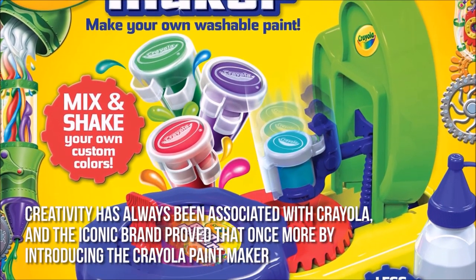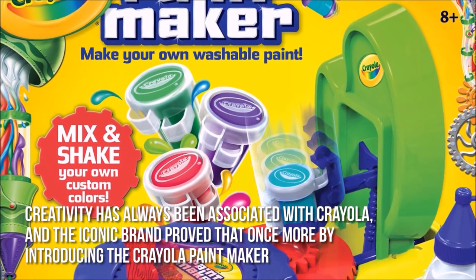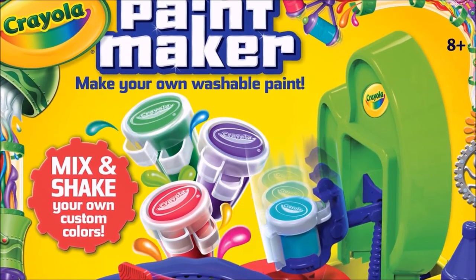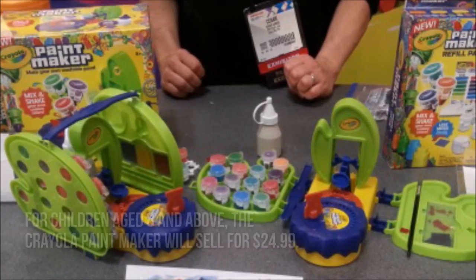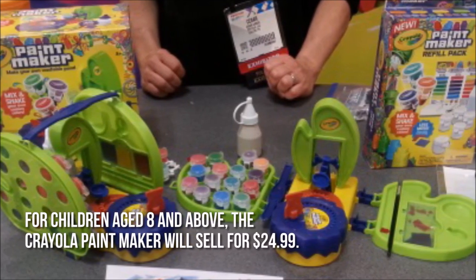Creativity has always been associated with Crayola, and the iconic brand proved that once more by introducing the Crayola Paint Maker, a toolkit that lets kids mix paint and create their own unique colors. For children aged 8 and above, the Crayola Paint Maker will sell for $24.99.